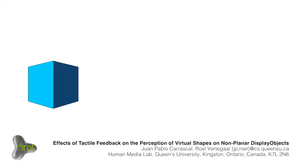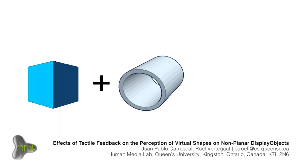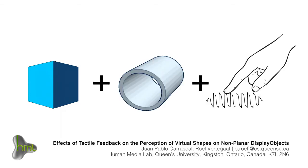Results suggest that presenting an image of a rectangular prism on a cylindrical display and applying vibro-tactile friction significantly increased participant ratings stating that they were experiencing a physical rectangular shape.